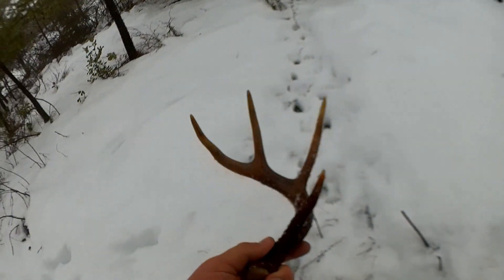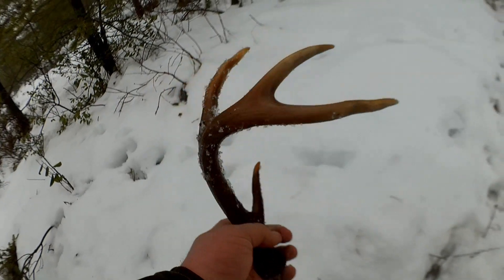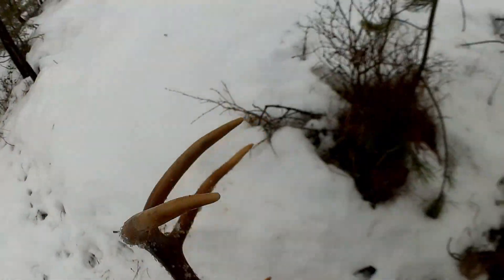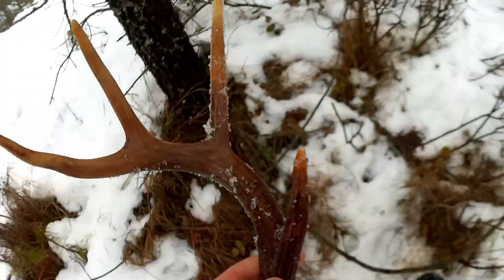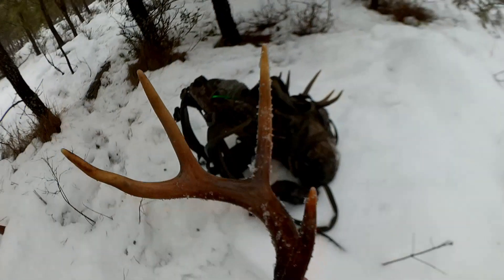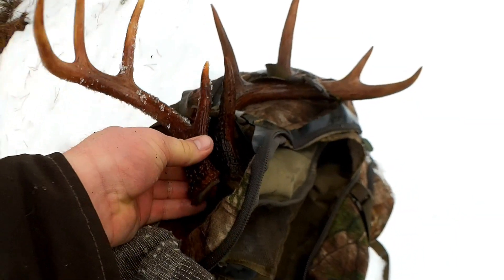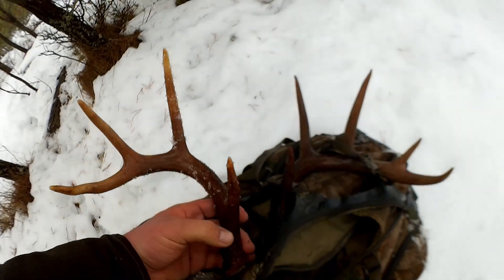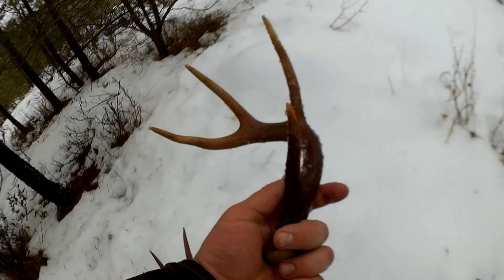Yeah, that's a small four-point — not even close to being the other side. I walked 15 feet and right in the trail, buried in the snow. Alright, two bucks to match up hopefully. They almost look like they have similar genes, similar eye guards, but anyways — that's awesome. I'm gonna keep on going and see what else comes up.